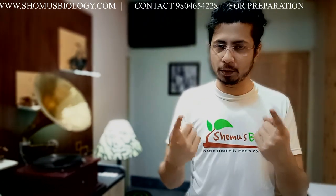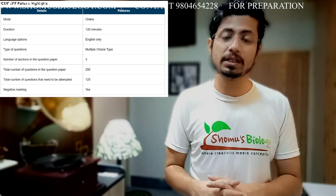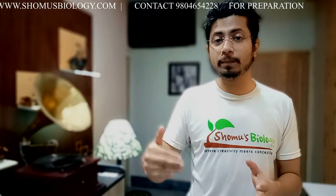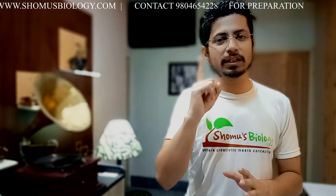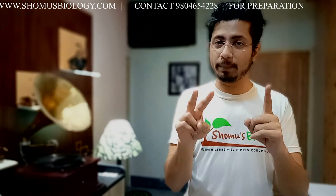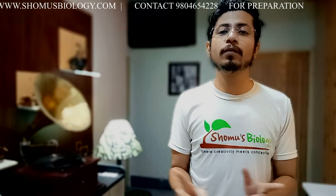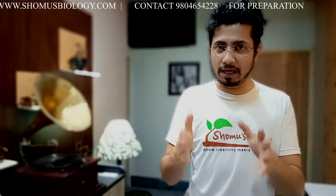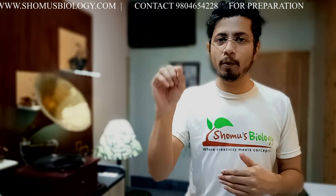The exam has two papers. Paper 1 has 50 questions and all 50 are compulsory. Paper 2 has 150 questions but you only need to answer 75, so you have a choice in Paper 2. Each question carries one mark, giving a total of 125 marks (50 from Paper 1 and 75 from Paper 2). There is also a negative marking of 25 percent, so every wrong answer deducts 0.25 marks.